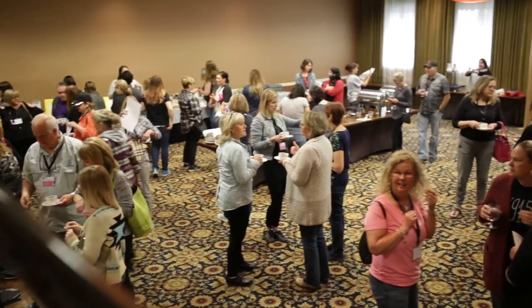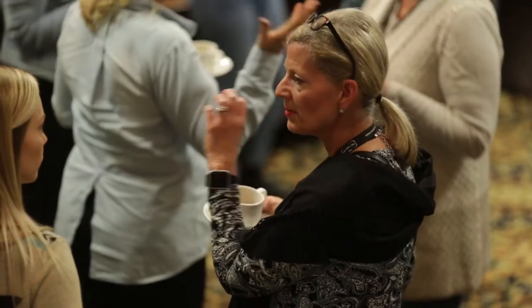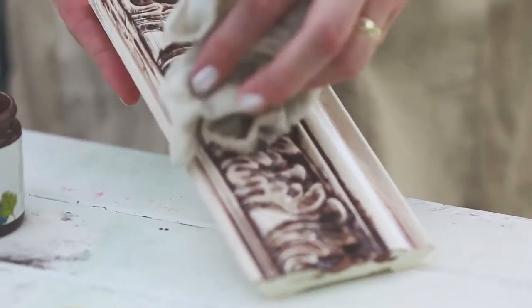My favorite part of working with Country Chic Paint is the fact that they're a company that really strongly believes in their product and is there to help the retailer be successful. They give us lots of marketing ideas and all the tools, and any questions we need they're available. It's been a great, great experience.